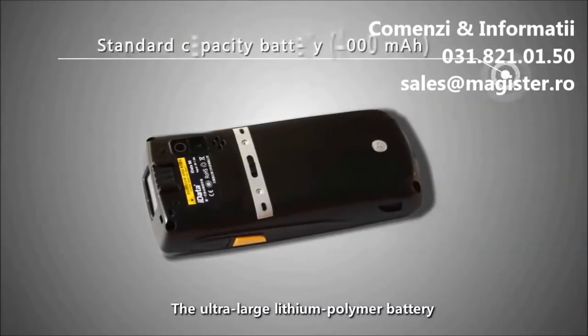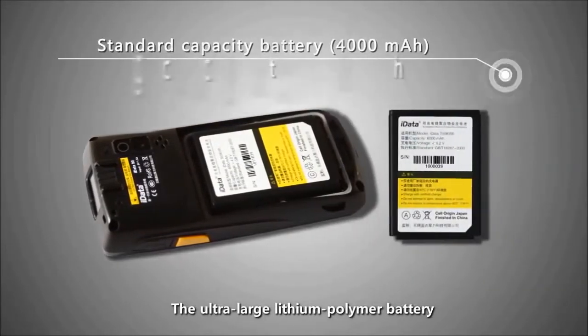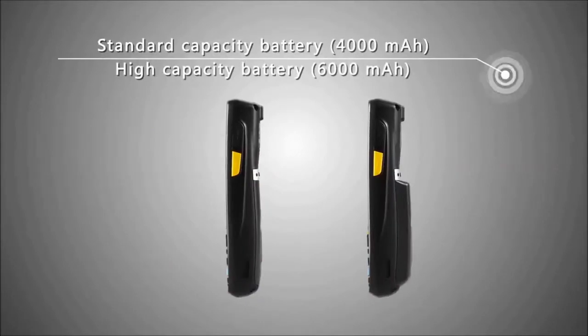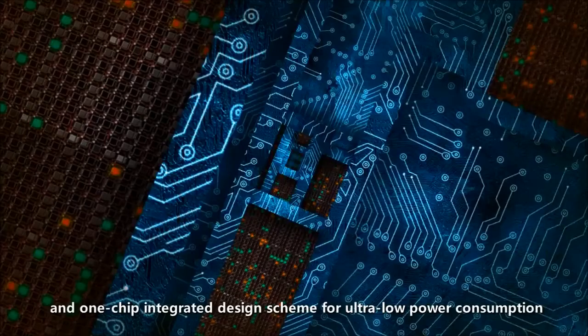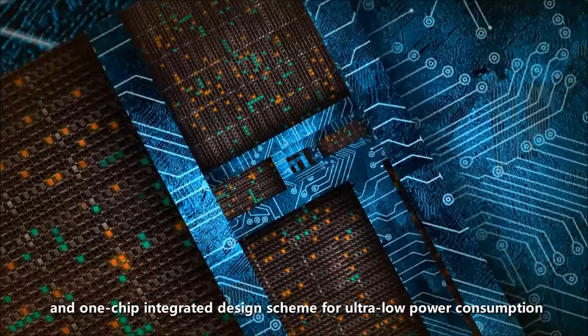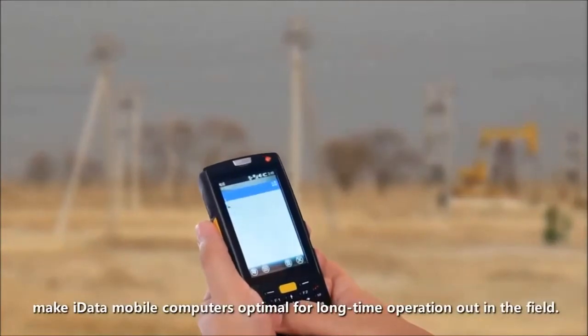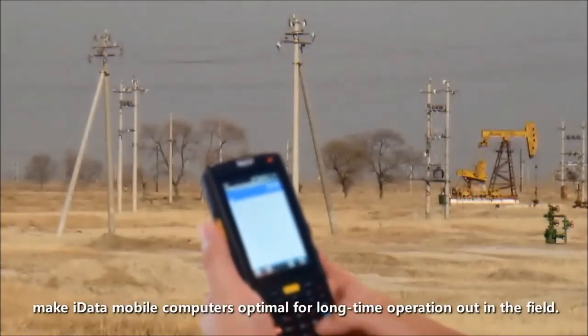The ultra-large lithium polymer battery and one-chip integrated design scheme for ultra-low power consumption make iData mobile computers optimal for long-time operation out in the field.